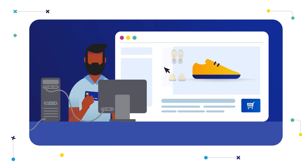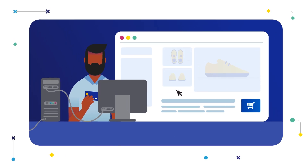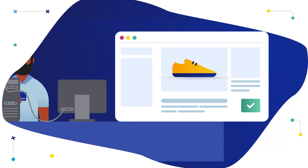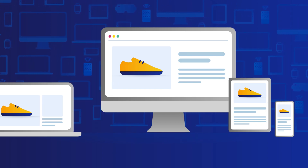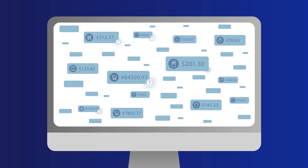Visa pioneered the original 3D Secure protocol more than 15 years ago to protect e-commerce transactions by providing an additional layer of identity verification before authorization. But e-commerce has evolved considerably since then, with billions of new devices with new information, enabling new ways to pay and bringing new ways for fraudsters to game the system.